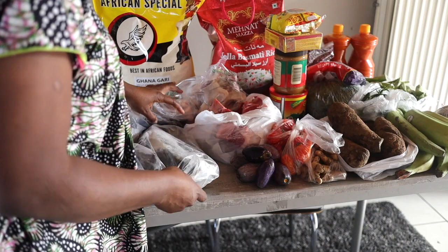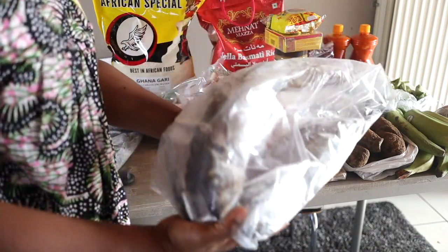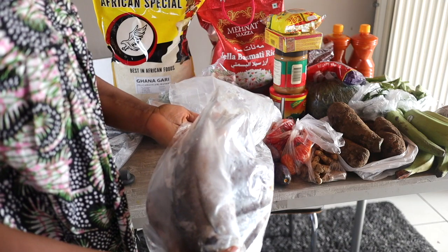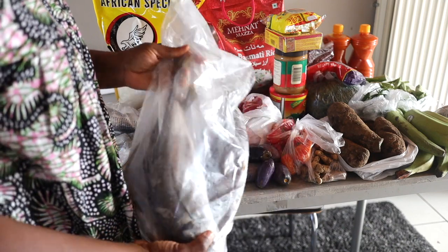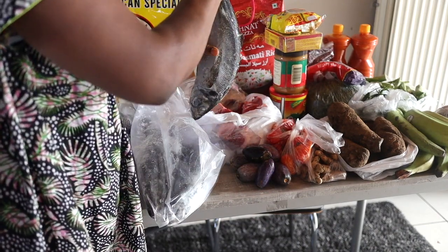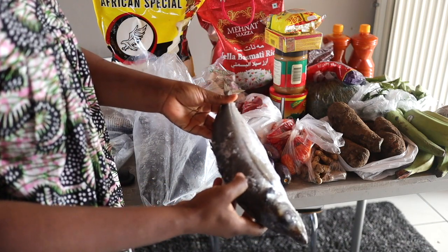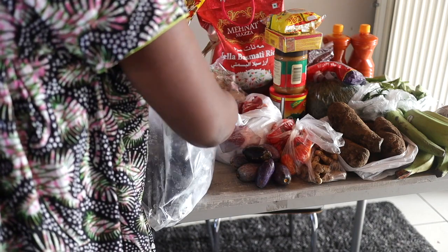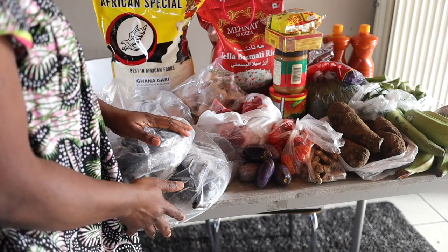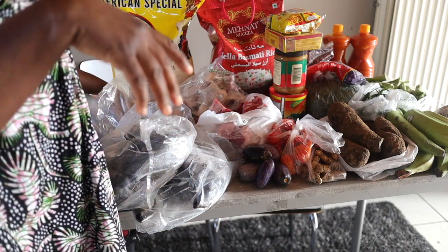The next thing that I always get when I go to do my African grocery shop is fish. I always buy fish, and I prefer this one — we call it mackerel, some people call it Thompson. Let me show you guys how it looks like. This is my favorite kind of fish. Sometimes I buy bream, but I like this one because I cook a lot with this particular type of fish. So I got 2 packs of this, which I think is around 12 euros. I'll insert the price on the screen.